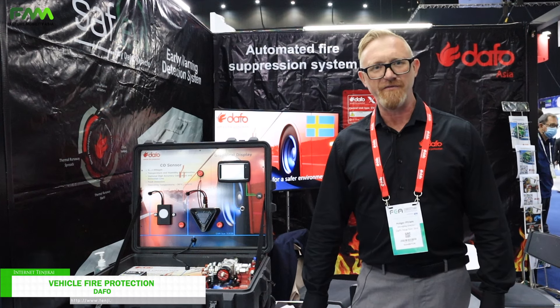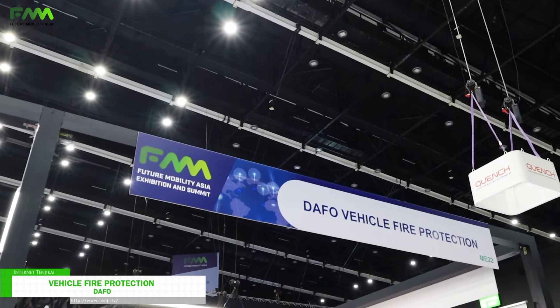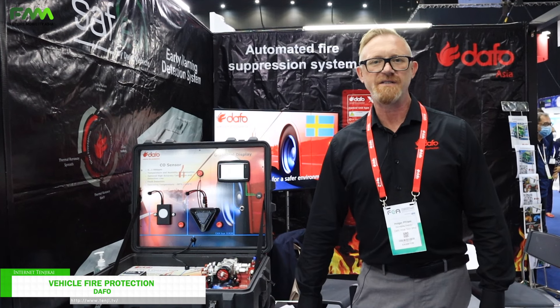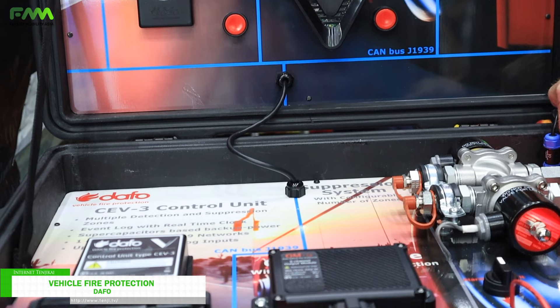This is the booth of DAFO here at the Future Mobility in Bangkok. DAFO is a 100-year-old Swedish company and since 1970 we do fire protection systems for vehicles. We were one of the first companies doing that professionally.